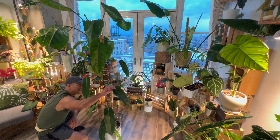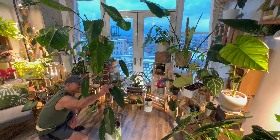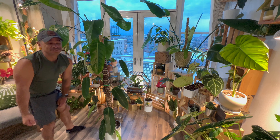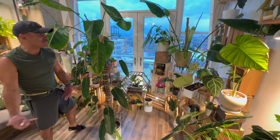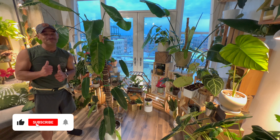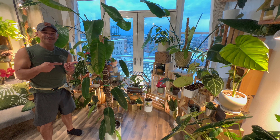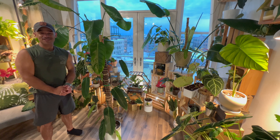This has brought me so much happiness, and so have you guys for tuning into my YouTube channel and checking out my videos. If you haven't already, please give this video a thumbs up, subscribe to my channel for more fun plant content just like this, and I'll see you guys in the next video.